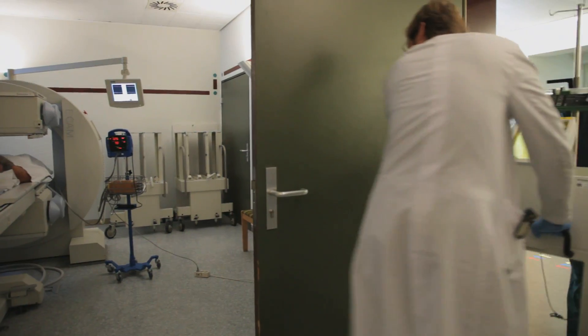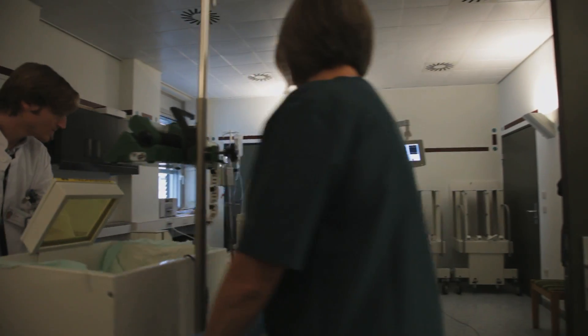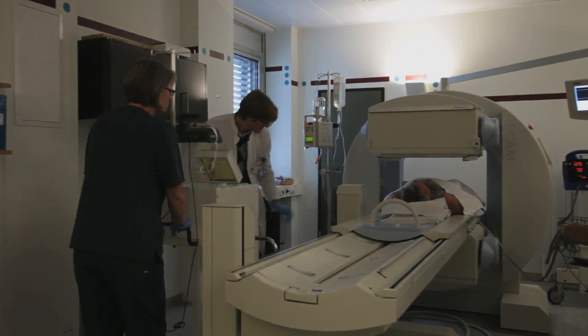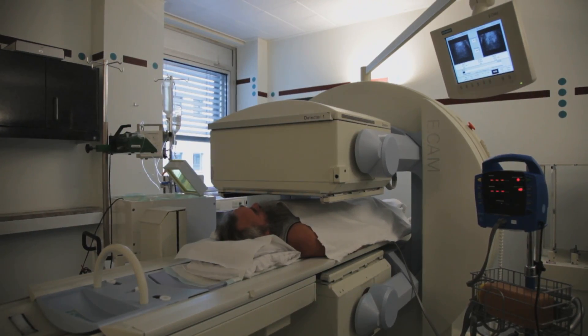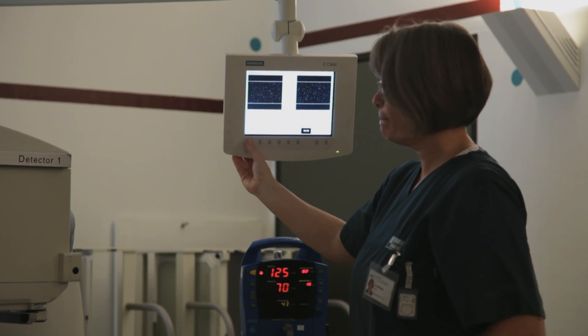Preparations for a cancer therapy. The medication arrives in a box with shielding lead walls — it shouldn't be touched, it's radioactive. The doctor can observe on the screen how the radioactive substance is spreading through the organism. Its job is to destroy tumours and metastases there.